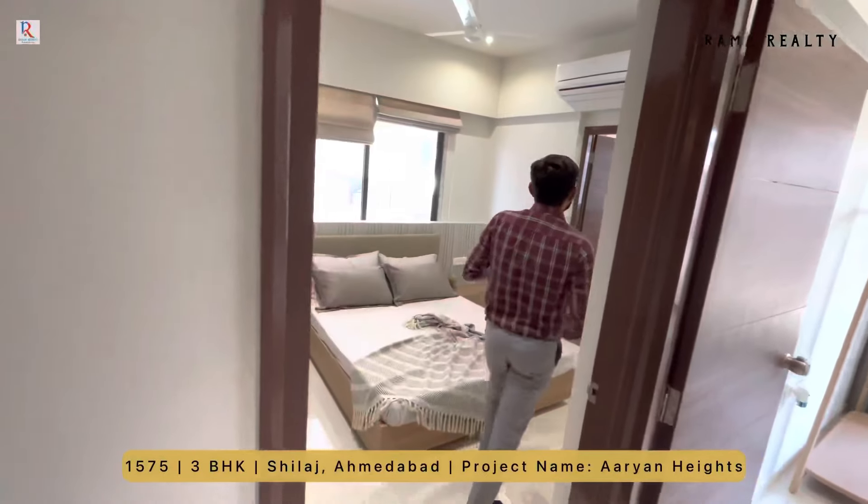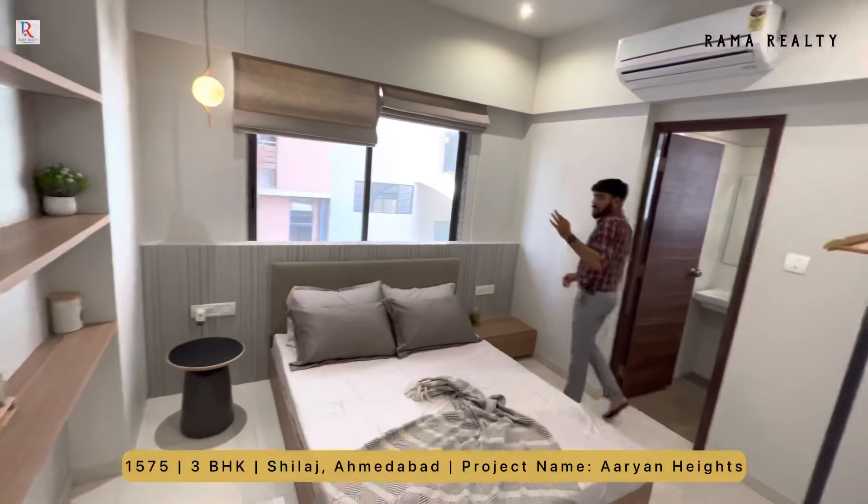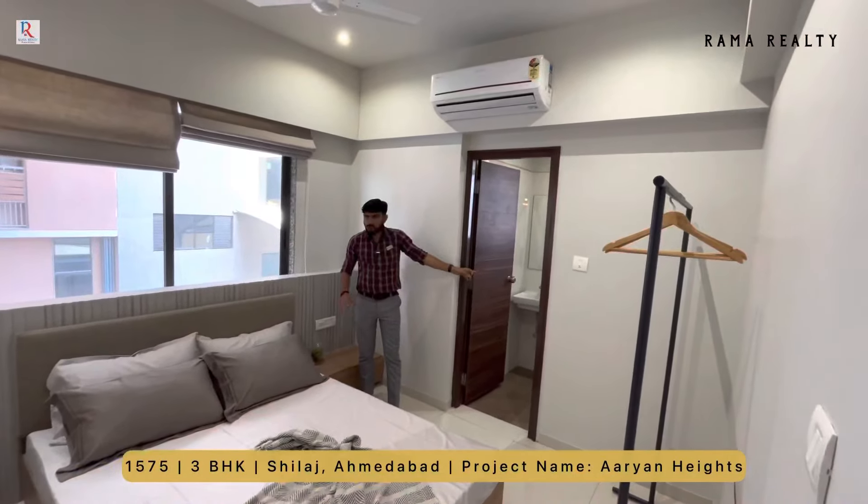Bedroom number two में vitrified tiles जाएगा, high-grade sanitary fittings आपको मिलेगा, extra washroom और slider window।